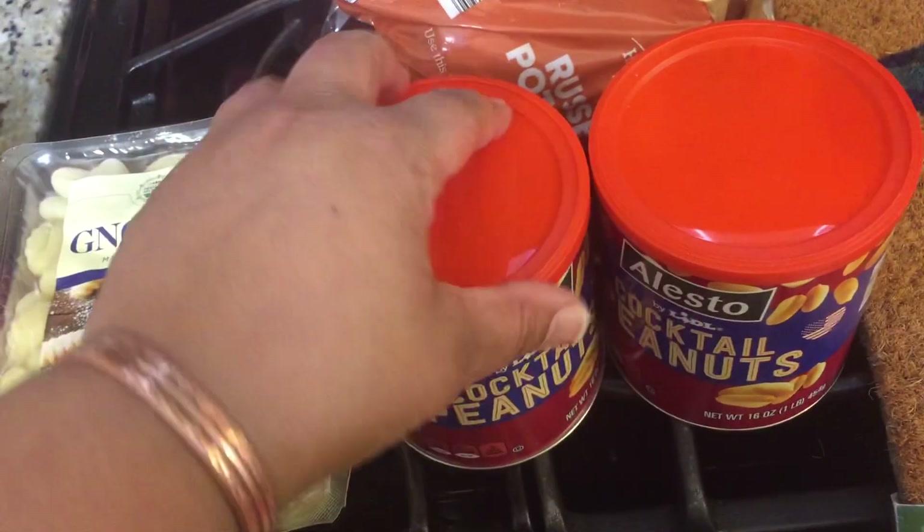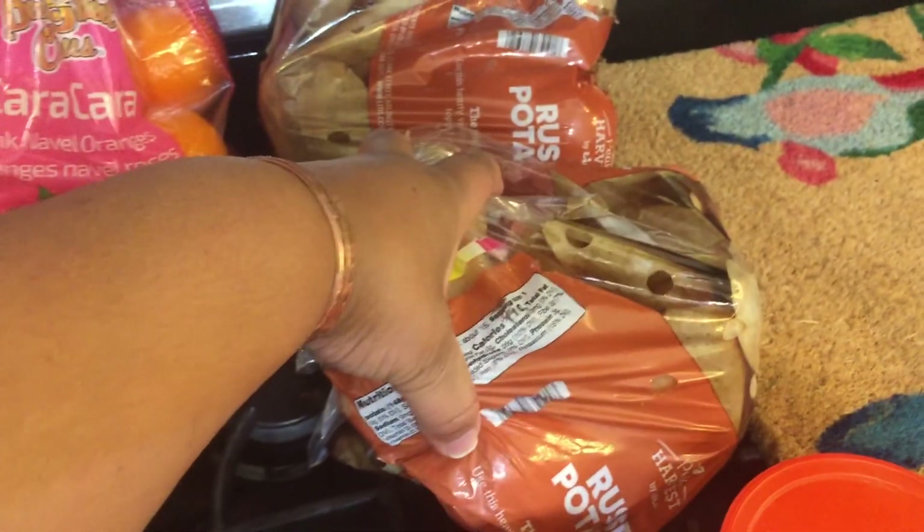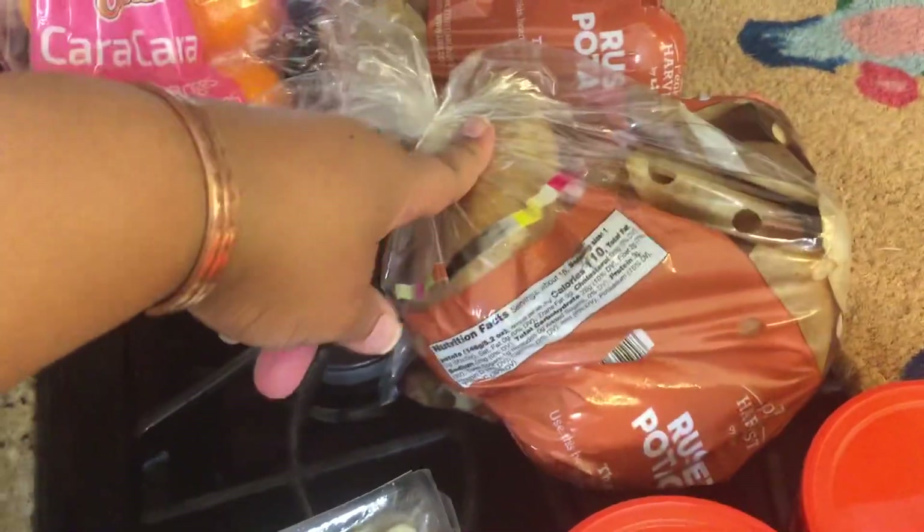I got some cocktail peanuts — I got two things of those, they were two for three, which I thought was great. And this is a big 16-ounce can. I also got two things of the large baking potatoes, so they were $3.49.